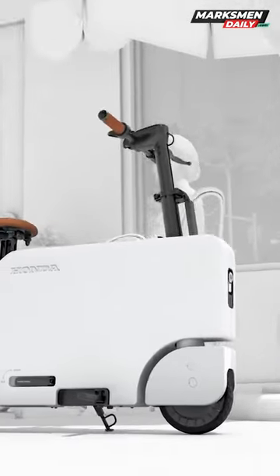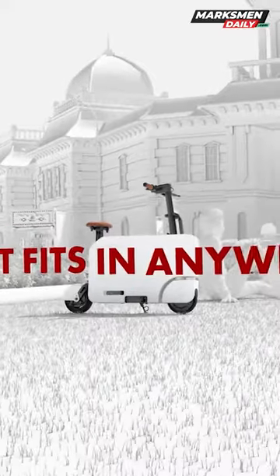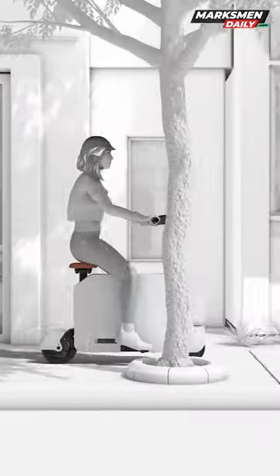When folded, the Moto Compacto looks like a rectangle with rounded edges. And when it's time to ride, you'll pop out its wheels, its handlebars and its seat and off you go.